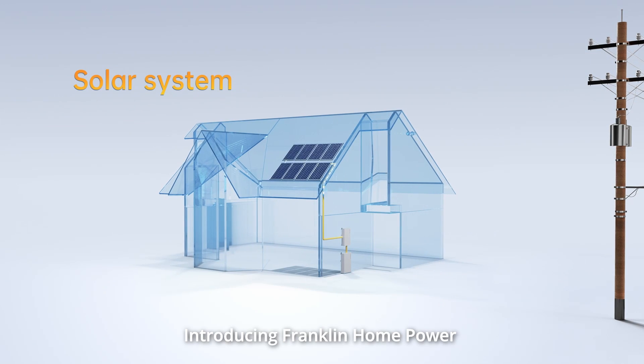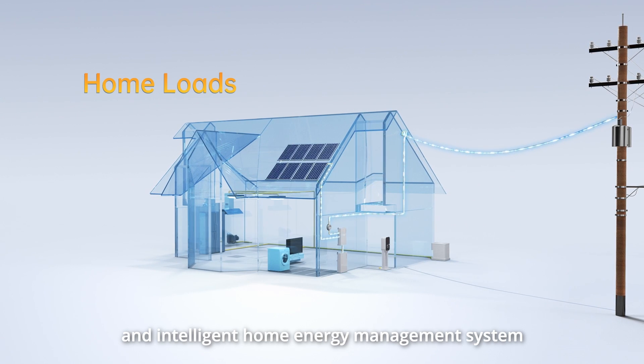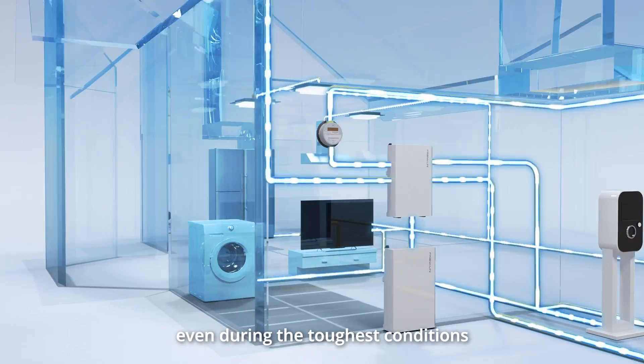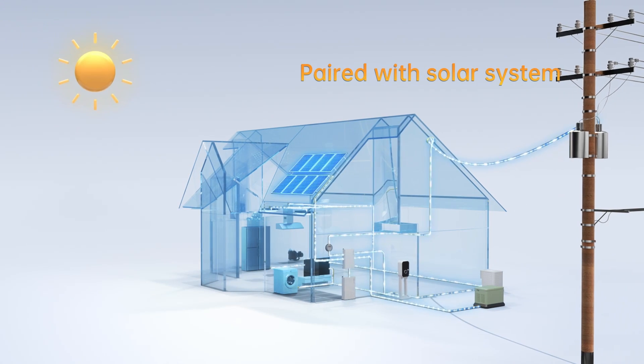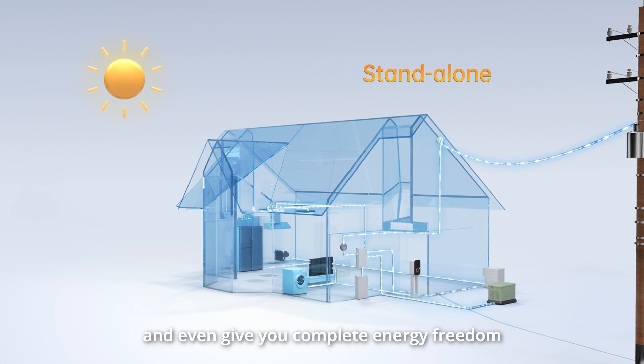Introducing Franklin Home Power — a reliable, versatile and intelligent home energy management system that keeps your lights on even during the toughest conditions. It's designed to optimize daily household energy management, provide peace of mind and even give you complete energy freedom.